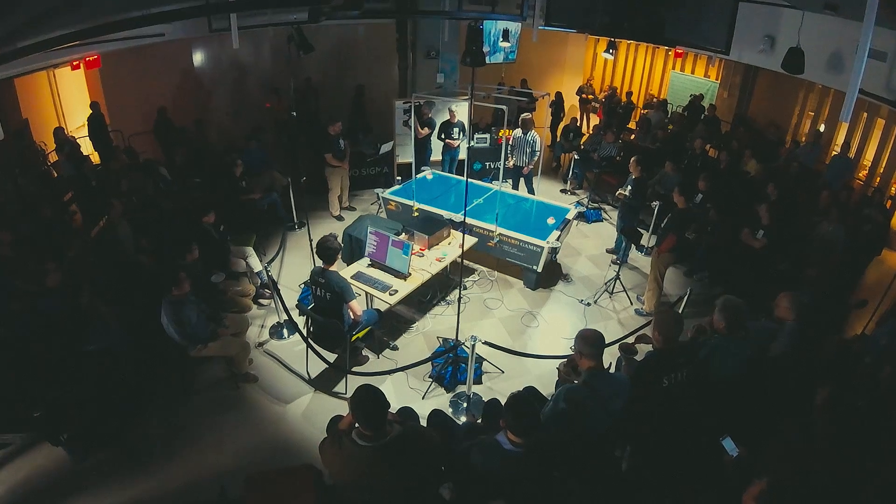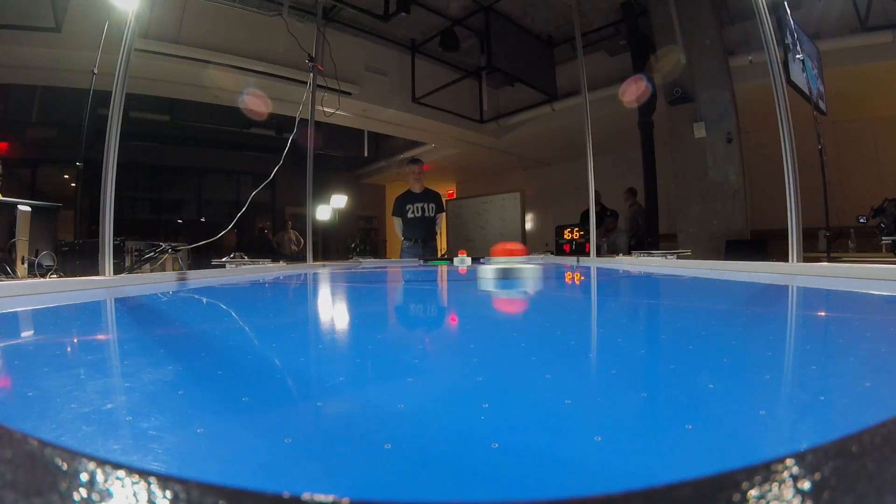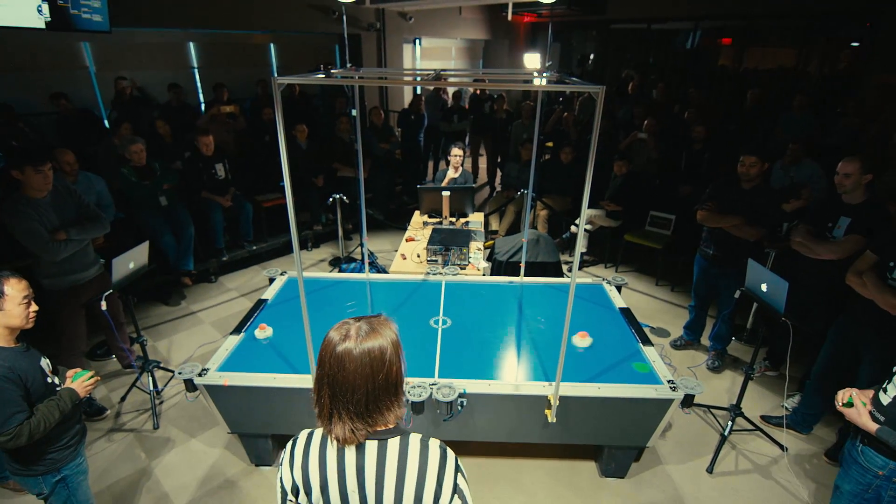At Two Sigma, we have a history of programming competitions. We wanted something that was exciting for an audience to watch, and that's where the idea for the robotic air hockey came into play. This is probably the most exciting competition that we've put together so far.